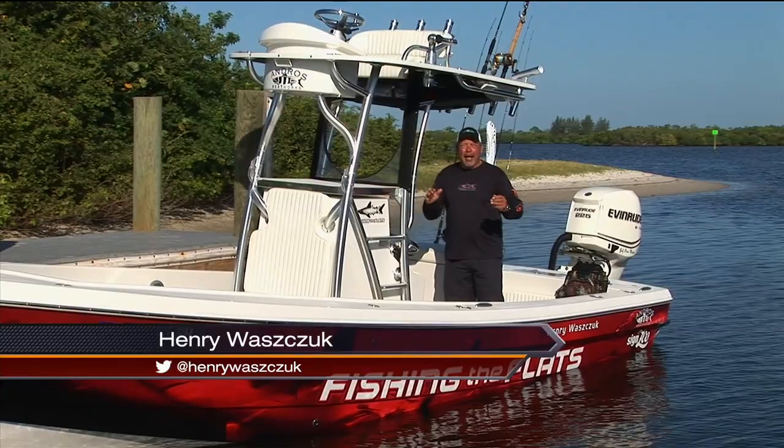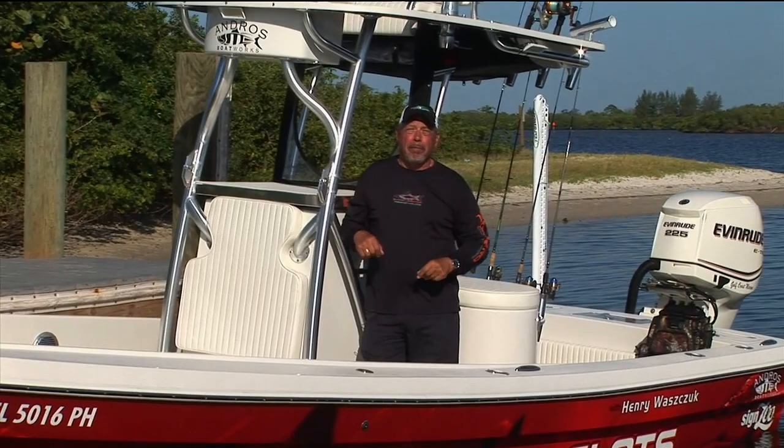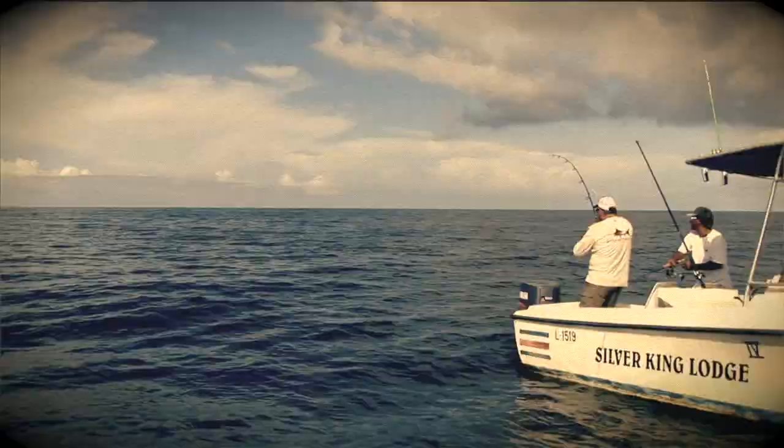Hi, I'm Henry Waschuk, welcome to another great episode of Fishing the Flats. Man oh man, packed with action this week as we start off on the Colorado River in Costa Rica for big tarpon, then we go for a toothy critter called the Houndfish in the Bahamas, and finishing off in Southwest Florida for gag grouper — and big ones too! Stay tuned!